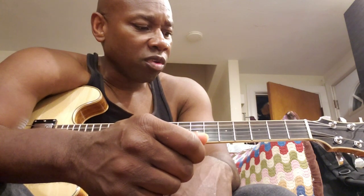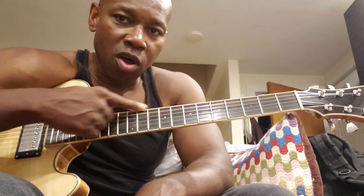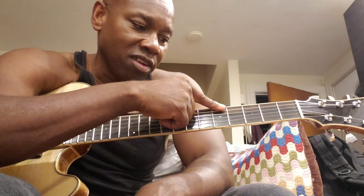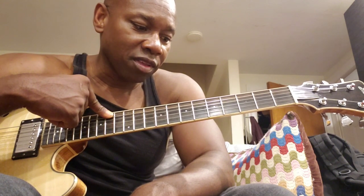I wanted to talk about how most guitarists play, which is primarily position playing. Early on we all learned pentatonic scales — fifth position, third position, maybe the eighth position — and we tend to play up and down rather than across, like a piano player would. Playing horizontally is very difficult; the comfort zone is always to stay within the position.